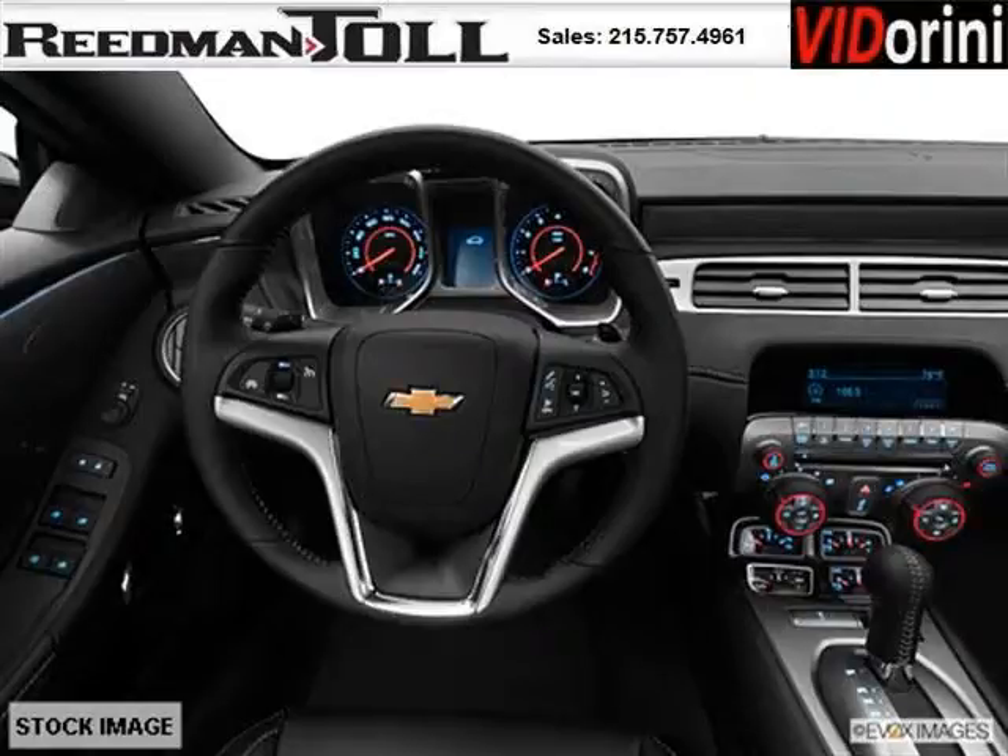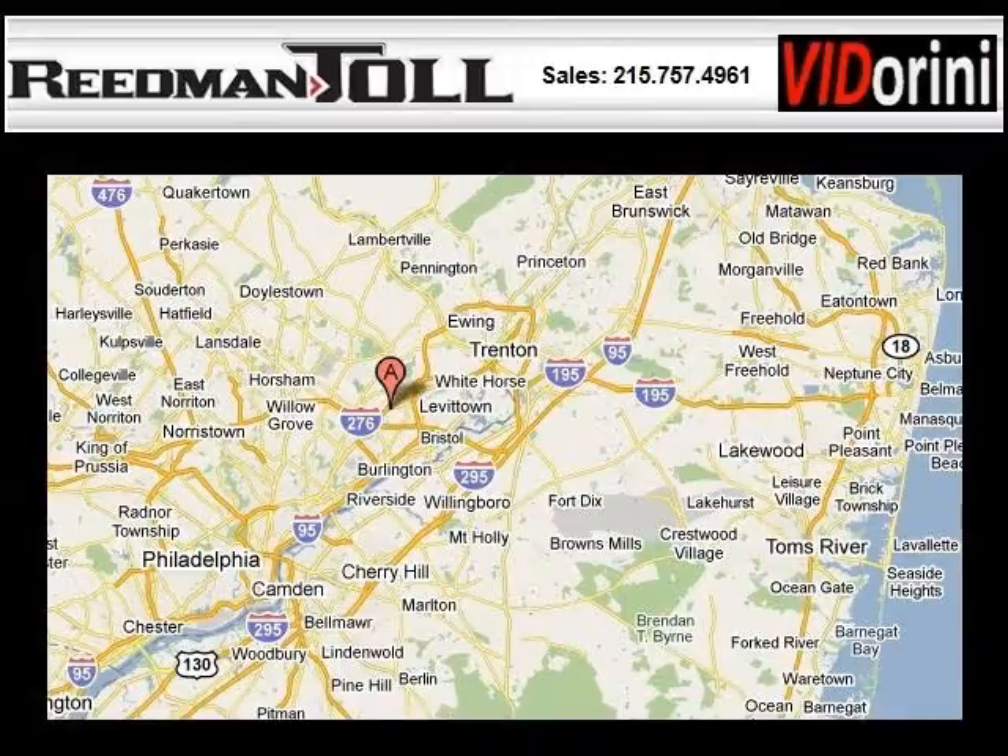Come in today and take a look for yourself. Readman Toll is the dealership for you, conveniently located in Langhorne, PA off of I-95. Thank you.